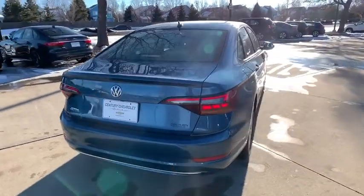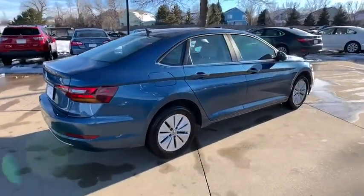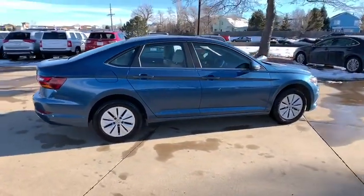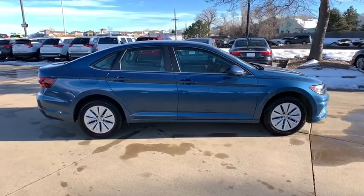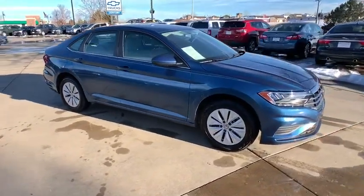Traction control. Dual airbags. Alloy wheels. Power steering. Four-wheel disc brakes. Trip computer. Rear window defroster. Power windows. Electronic stability control. Remote keyless entry. Brake assist. Tachometer.